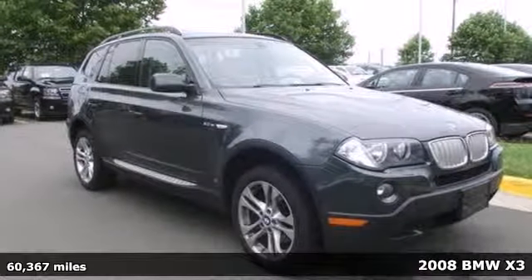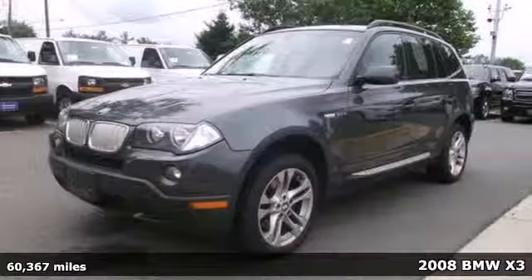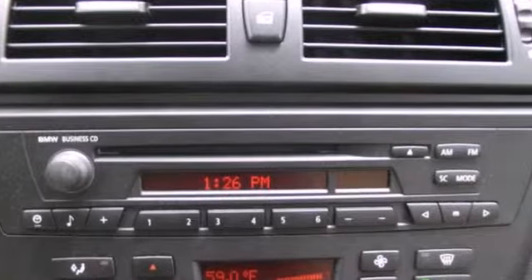It's a 2008 BMW X3 Series. Standard amenities on the 2008 X3 include one-touch power windows, liftgate rear door, tilt and telescopic steering wheel, and a premium AM FM CD MP3 audio system.